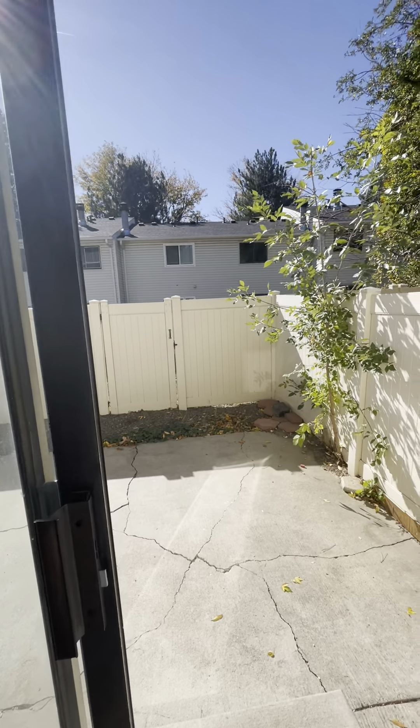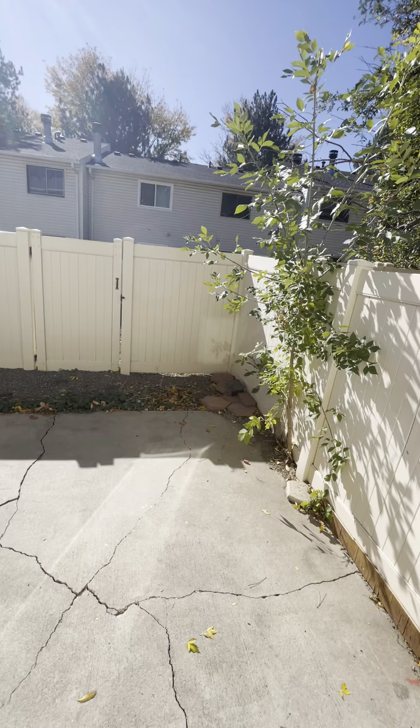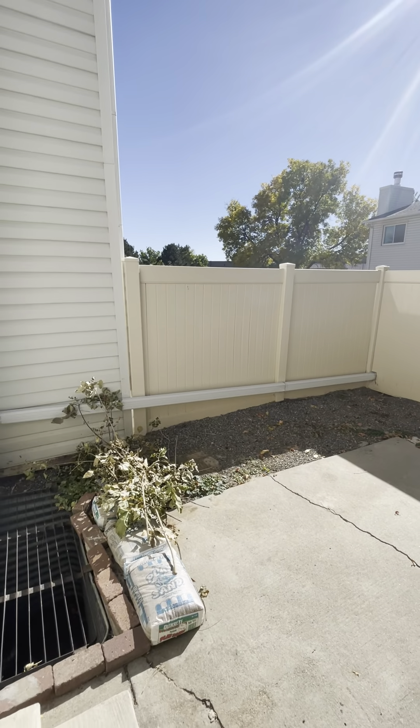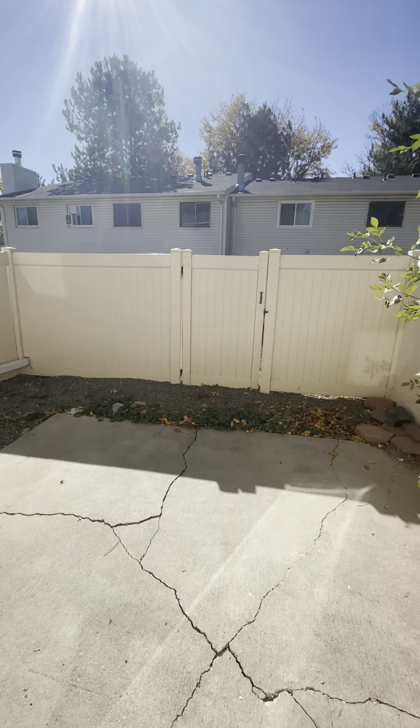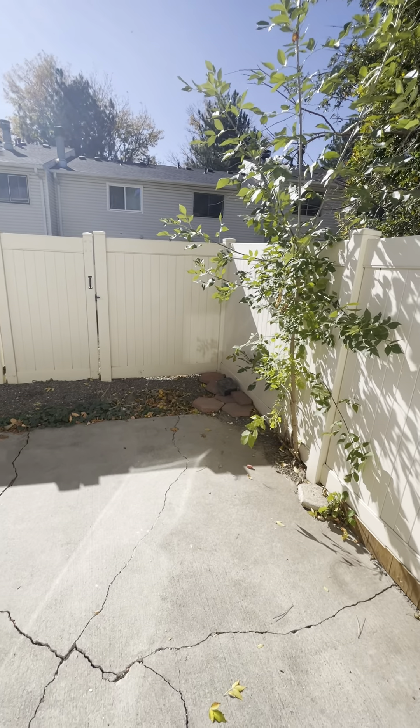I left the door open today so you can have some indoor-outdoor living here with this lovely patio. It still needs a little bit of a cleanup, but it is a good amount of space — absolutely room for a table, whatever you need it for.